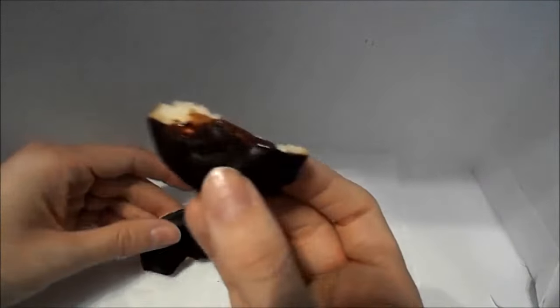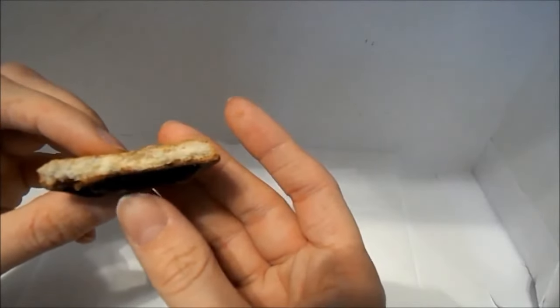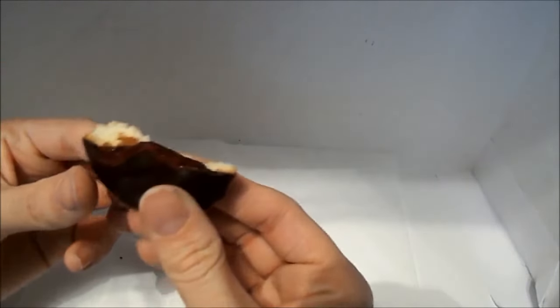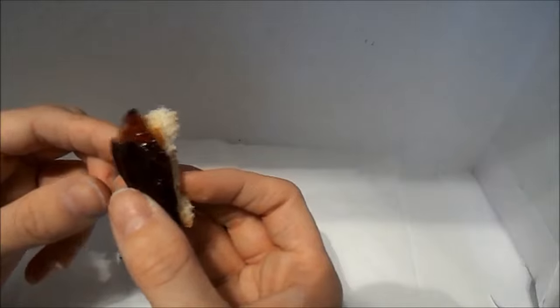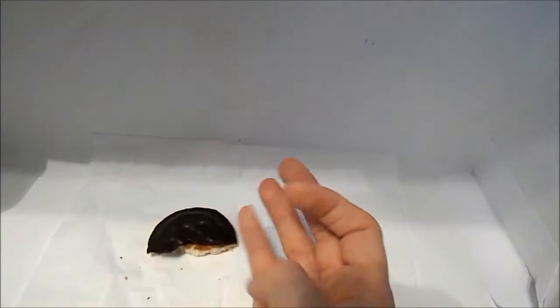The chocolate has a nice crisp sound when breaking it. This is what the inside looks like — you have a very thin layer of chocolate, your raspberry filling, and then your sponge cookie. Let's give this a try with just the chocolate and the sponge cookie, and now let's give it a try all together.